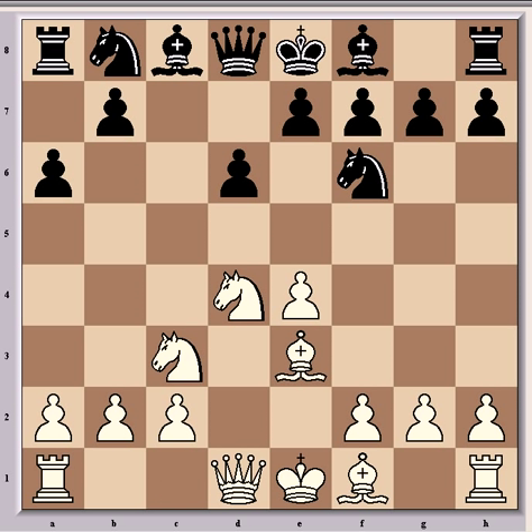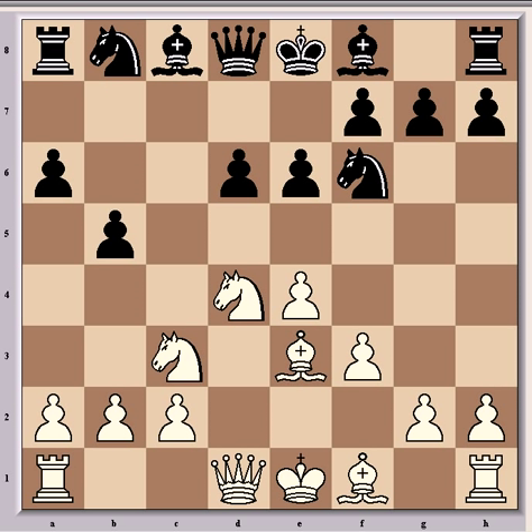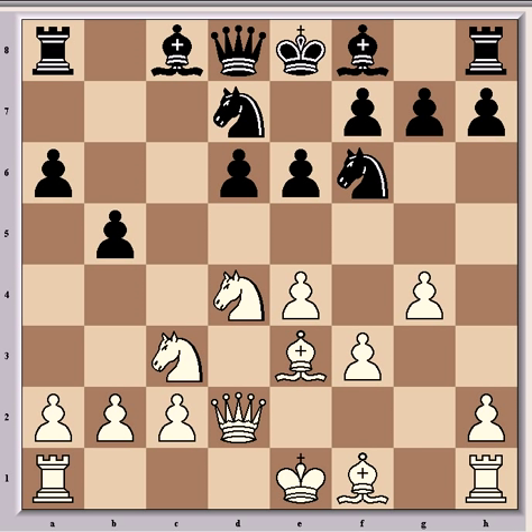Play continued with the book line Be3 and E6, and Black gains the flexible Scheveningen pawn structure — the so-called small centre with pawns on E6 and D6. Magnus continued with F3, which stops Ng4 from hassling the bishop at E3, defends the pawn on E4, and also prepares to push the kingside pawns and castle queenside. Ponomaryov gained space on the queenside immediately with B5, and then came standard development with Qd2, Nbd7, G4, and H6 — prophylaxis against G5, though Ponomaryov will regret this move later.